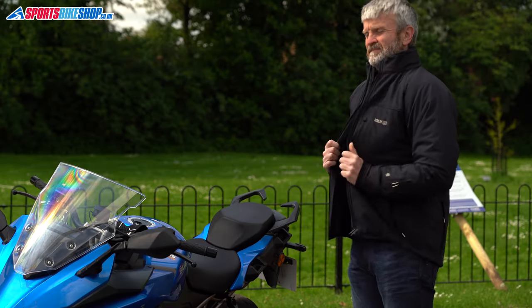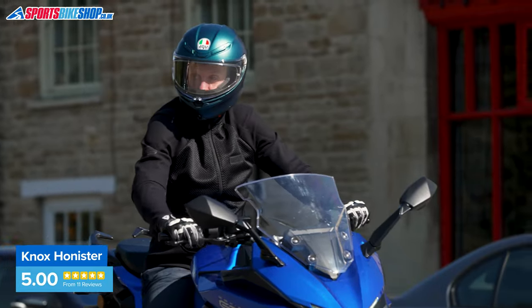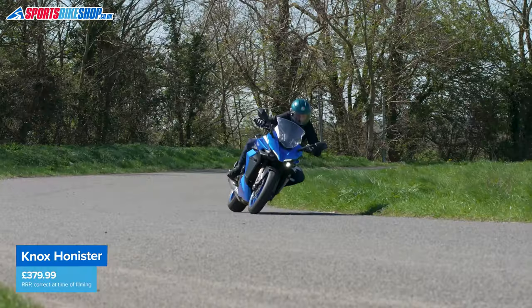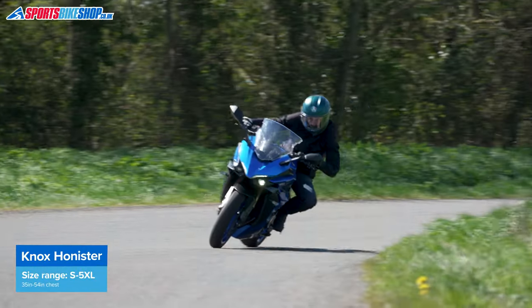The Honister provides the accident protection, and Knox offer a range of weather-resistant layers that can be worn over the top. The first 11 customers to leave a review all gave the Honister five stars, saying it kept them cool and gave them reassurance about the protection levels. The Honister comes in sizes from small to 5XL for men, and there's a women's version in sizes 8 to 20. It's only available in black. The level of construction and materials makes this more expensive, with a list price of £379.99.